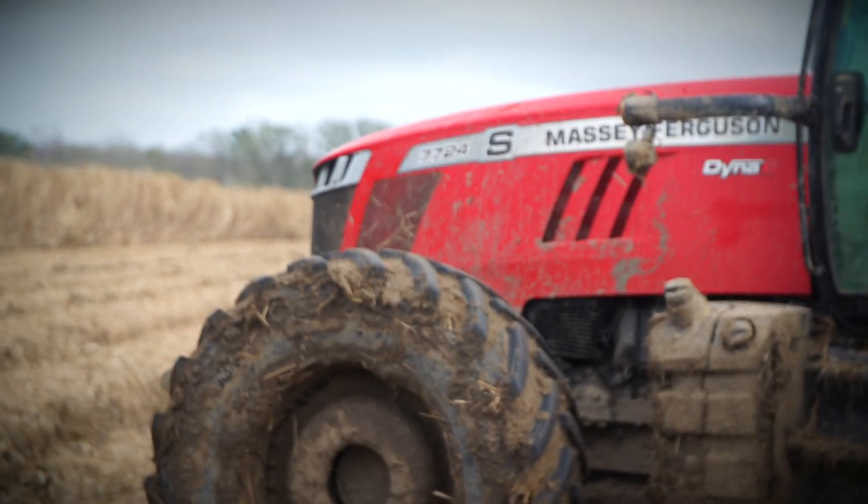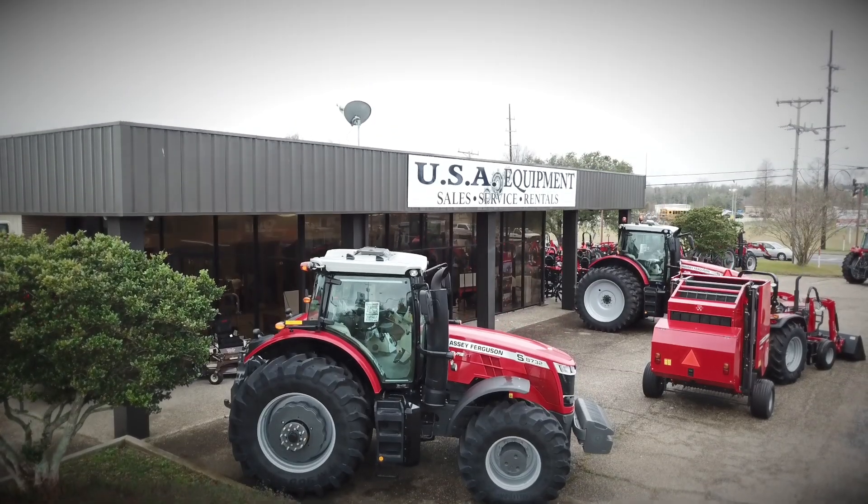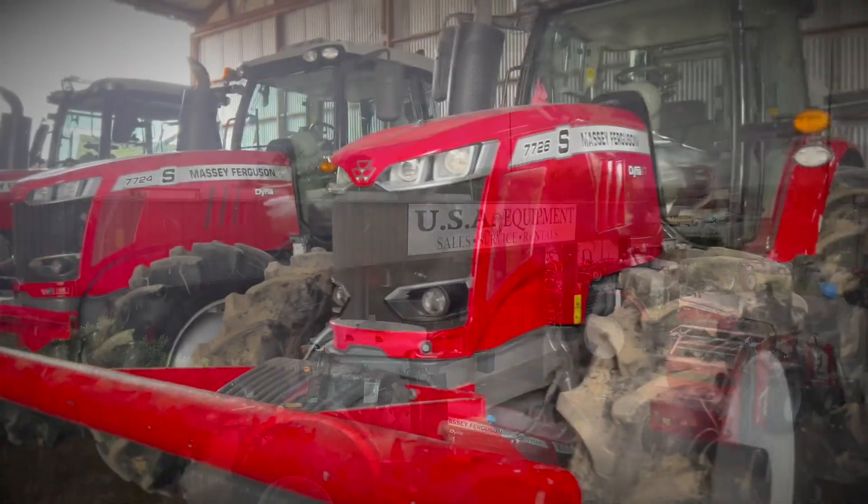We transferred from John Deere to Massey about a year or so ago. My name is Clayton Richard, I'm from New Iberia, Louisiana, and I'm the general manager and sales manager for USA Equipment. I introduced them into the Massey Ferguson line.